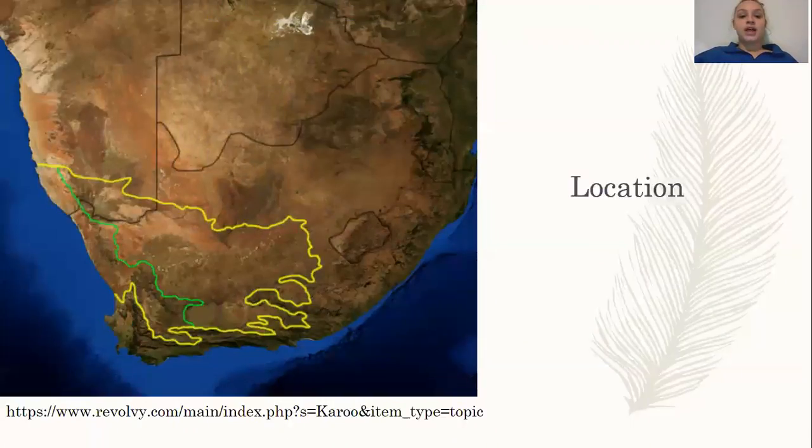The Hydnora africana is found on the Cape of Africa — the southern tip of Africa — and as you can see in this picture of the tip of Africa, it lives in a semi-arid ecosystem. It does not like a lot of water; it lives in the desert in Africa. A fun fact about this plant is that it is not endangered — it's thriving — but it's a very uncommon plant. Not many people see it, but if you do, it'll probably be with the Euphorbia.